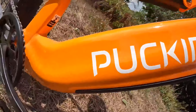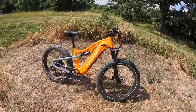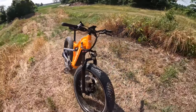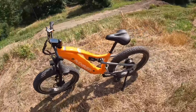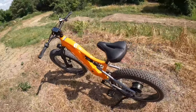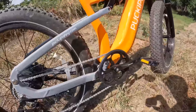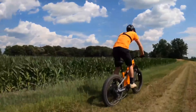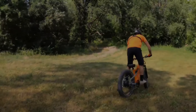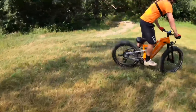The full suspension system, featuring a lockable hydraulic front fork and rear shock absorber, ensures a smooth ride over any terrain, absorbing bumps and reducing rider fatigue on longer journeys. The dual hydraulic disc brakes provide reliable stopping power even in wet or muddy conditions, and the bike's UL 2849 certification ensures it meets high safety standards. With its rugged build, powerful motor, and comfortable ride, the Puck-a-Puppy Labrador is an unbeatable option for anyone looking for a high-performance e-bike under $1,500.